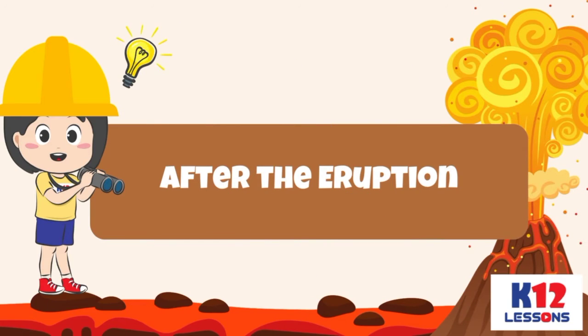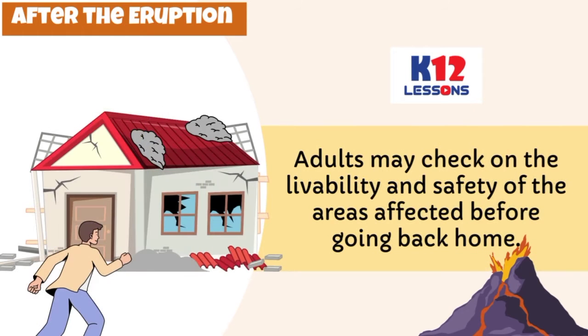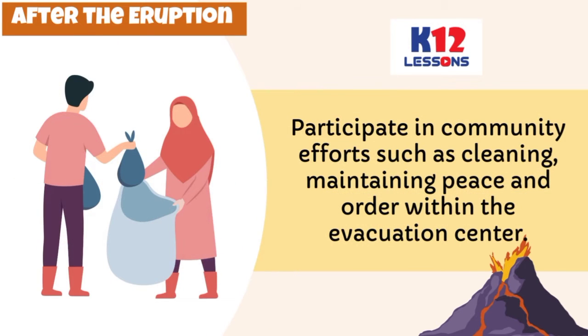After the eruption: Use masks while cleaning ash and other debris. Adults may check on the livability and safety of the areas affected before going back home. Stay in the evacuation center until further instructions. Participate in community efforts such as cleaning and maintaining peace and order within the evacuation center.